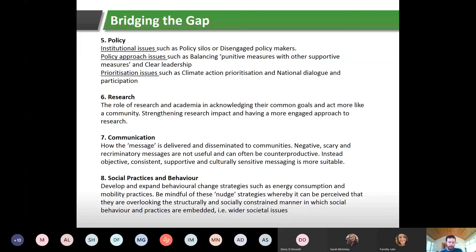Number seven: communication — basically how the message is delivered and disseminated to communities. Negative, scary, and recriminatory or blame-based messages are not useful and can be counterproductive. Instead, you need objective, consistent, and culturally sensitive messaging.